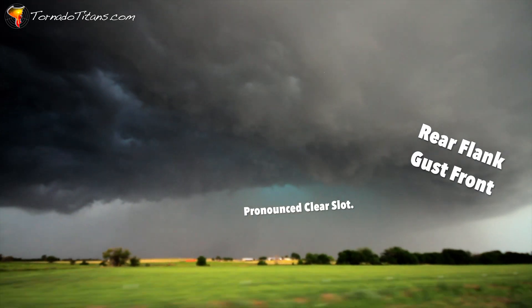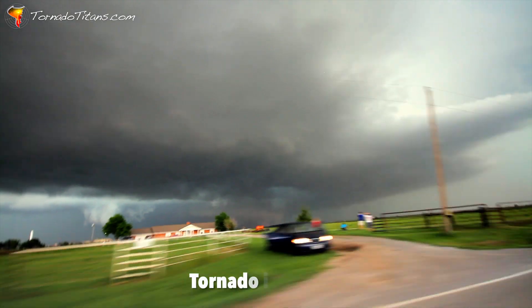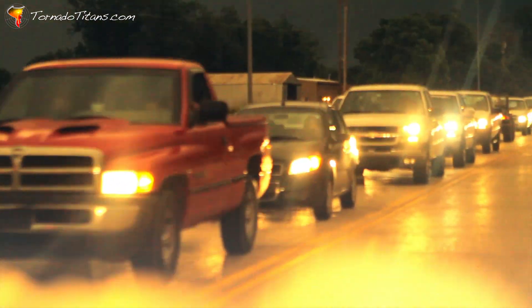This was not a surprise at the time and honestly did not catch us off guard. Tornadoes making hard left turns was a well-known phenomenon even back in 2013. What did catch me off guard though was that our escape route was blocked by traffic.